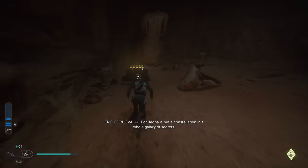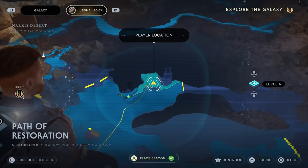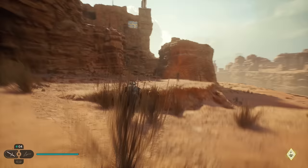If you want the Eno Cordova secret lightsaber, which you can easily miss because the game doesn't really tell you about it — it's from an unmarked side quest — there are three steps to unlocking it. The first is the Path of Restoration, found on the map in Jedha. I'll let the gameplay speak for itself here so just follow along to complete the first step.